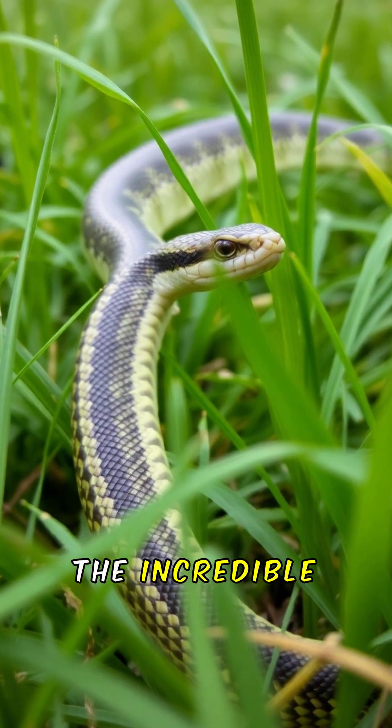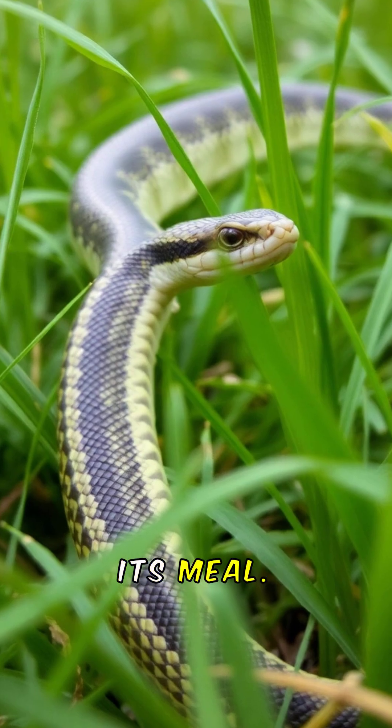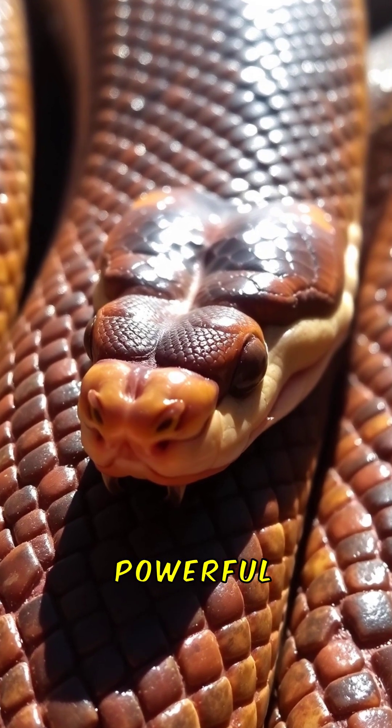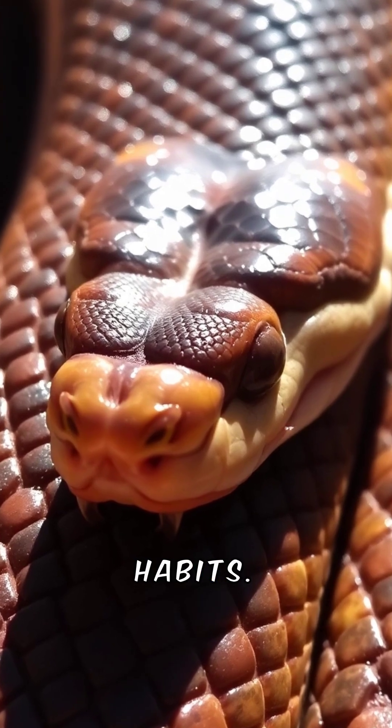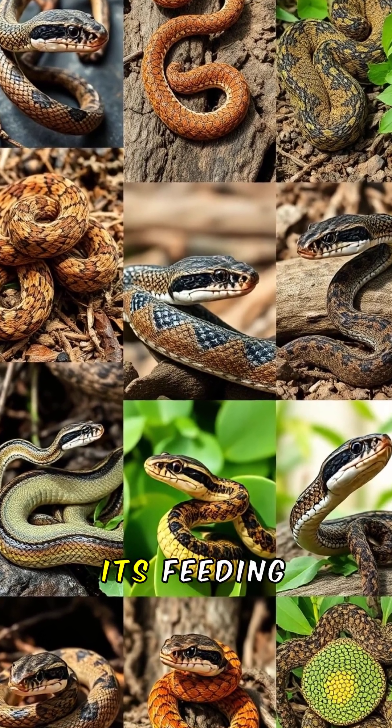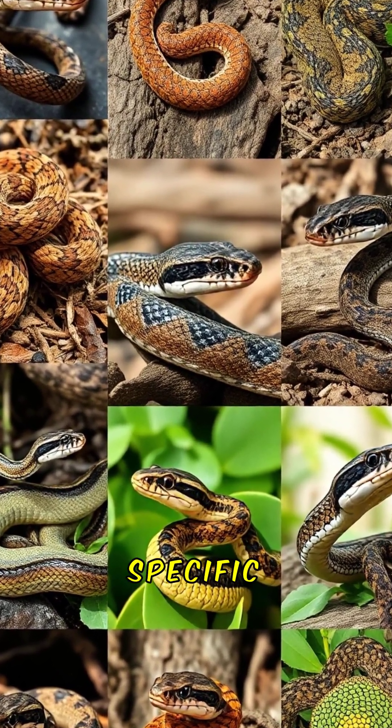Next time you see a snake, remember the incredible journey it undertakes to consume its meal. From unhinging jaws to powerful muscles, these creatures are truly remarkable in their feeding habits. Each species of snake has adapted its feeding techniques to thrive in its specific environment.